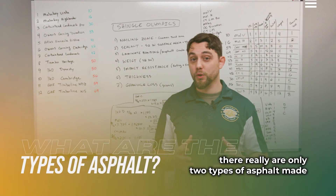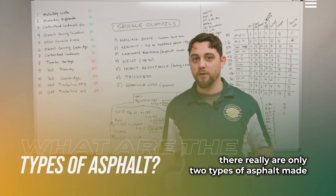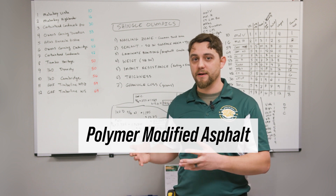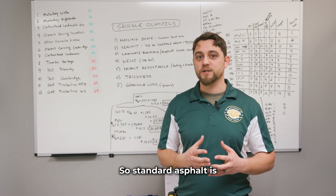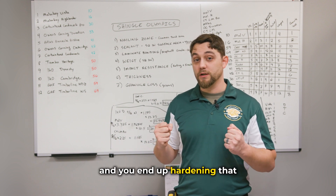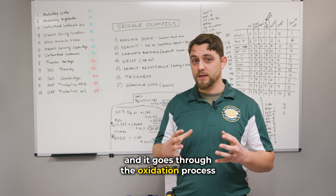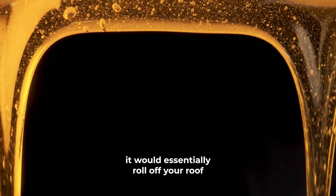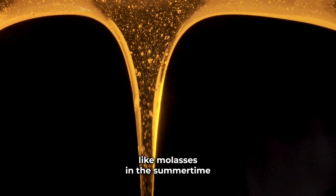With asphalt grade quality there are really only two types of asphalt made: standard oxidized asphalt and polymer modified asphalt. Standard asphalt is how it's typically always been done, where you take asphalt and harden it through the oxidation process. That's important because if you did not harden your asphalt it would essentially roll off your roof like molasses in the summertime.